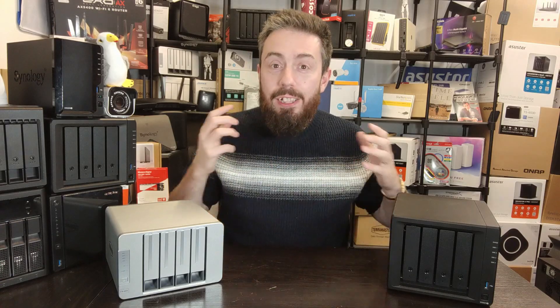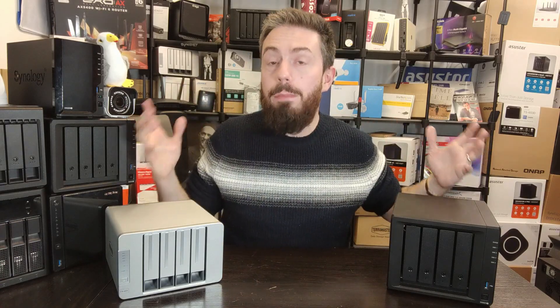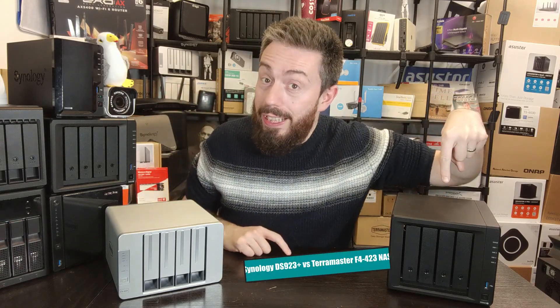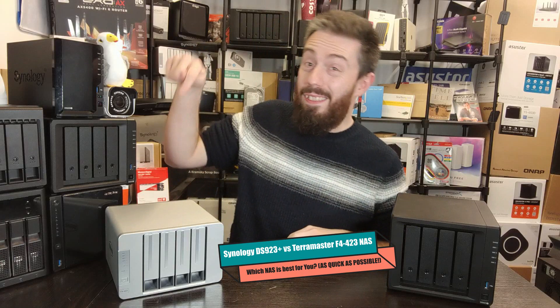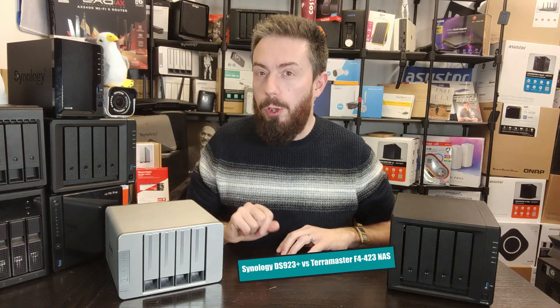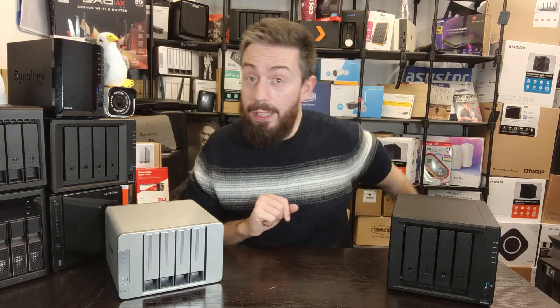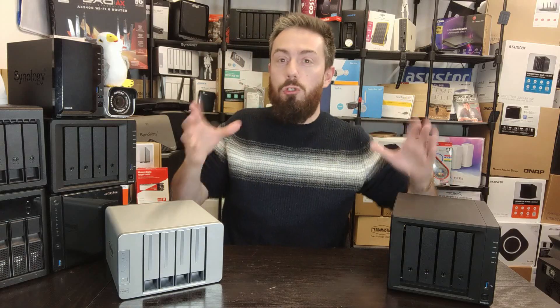Hello and welcome back. It's time for another quick comparison between two different four-bay NAS devices. Today we're looking at the Synology DS923+ and the TerraMaster F4-423. I'm going to give you five reasons why you might want to consider the Synology and five reasons why you might want to consider the TerraMaster, and we're going to do it as quickly as possible.